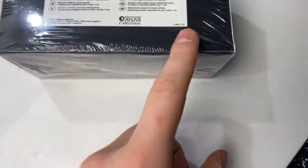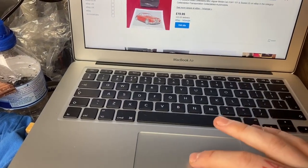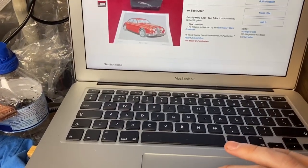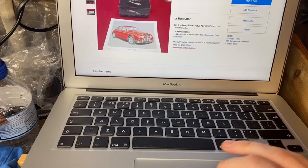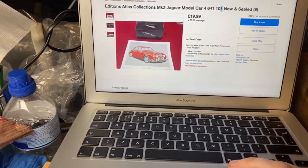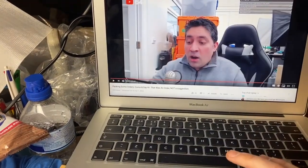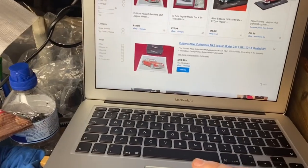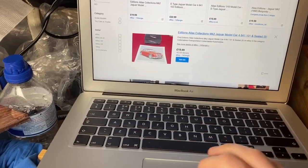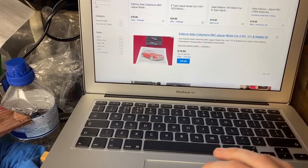Managed to crack open the blind box car — it's got a number on it: 4641101. Found one on eBay at 19.99 with 3 pounds postage, best offer. One sold around 15 quid, so I'll aim for around 20. I'll have to use a picture found online since I don't have a photo of the actual car model.